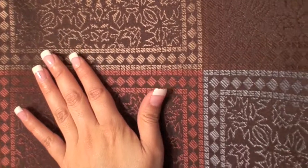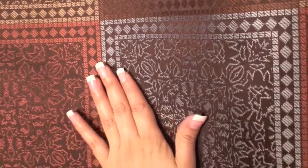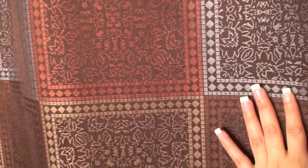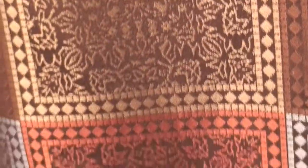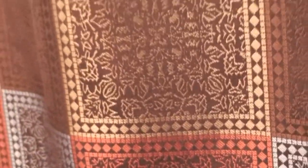This shower curtain has an all-over mosaic tile pattern in hues of chocolate, terracotta, slate blue, and taupe. You can see each tile has a luxurious design woven into it for an extra designer touch.